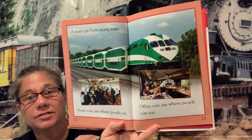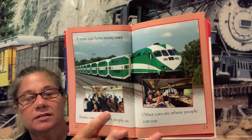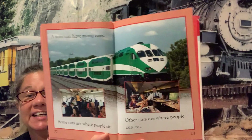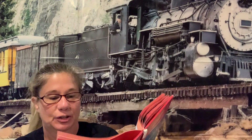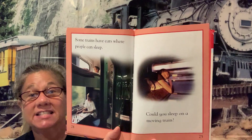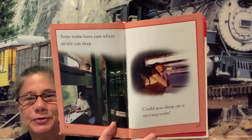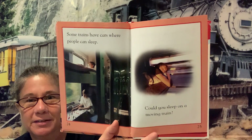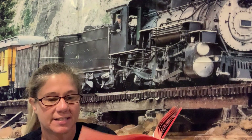A train can have many cars. Some cars are where people sit; other cars are where people can eat. Some trains have cars where people can sleep. Could you sleep on a moving train? What do you think — would it be calming, relaxing?